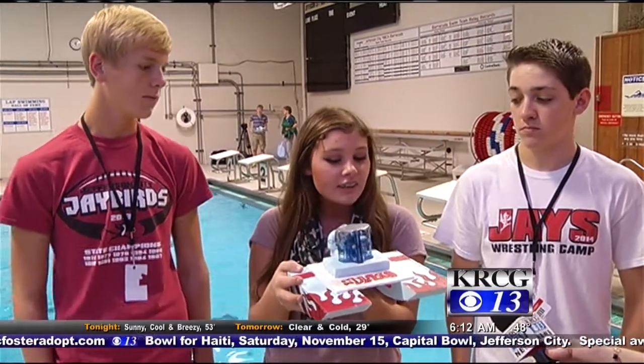Senior Maggie Albert appreciates taking what she learns in the classroom and bringing it to life. We do all these problems on the board and stuff, but it doesn't really have real-life use for it. Doing stuff like this shows you what your math is actually doing.